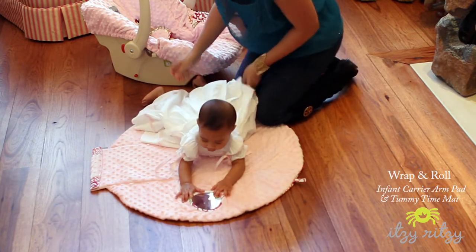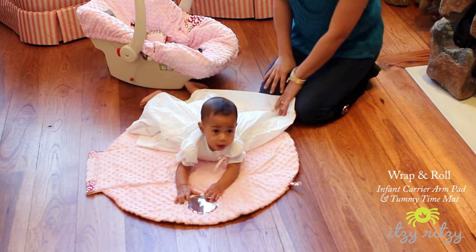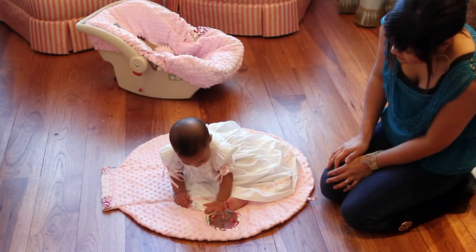Pediatricians recommend 30 minutes of tummy time a day. The wrap-n-roll allows you to get tummy time in while you're on the go. When laid flat, the mat measures 30 inches by 30 inches.